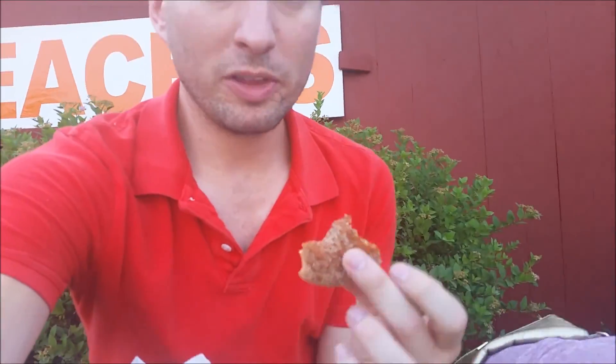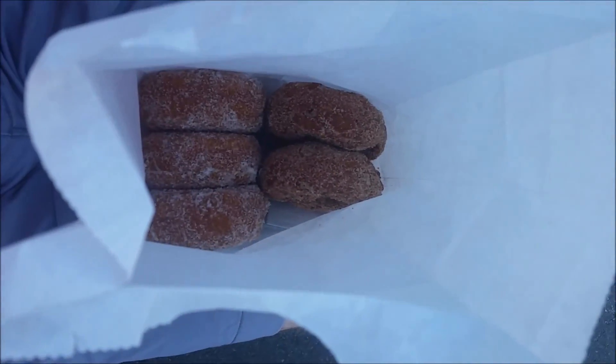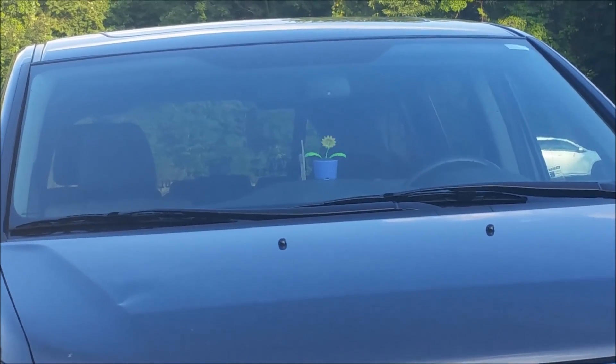Oops, no tree climbing. One of the best parts of fall right here — apple cider donuts. And also apple fritter donuts. Amazing. I don't know why, but I find that very amusing. It's a dancing plant!